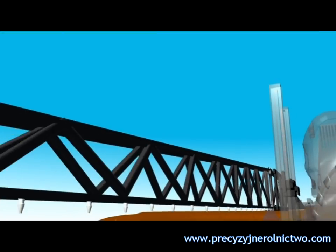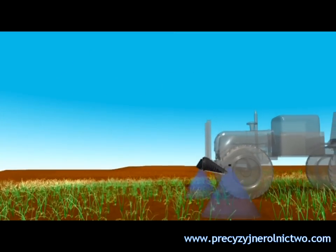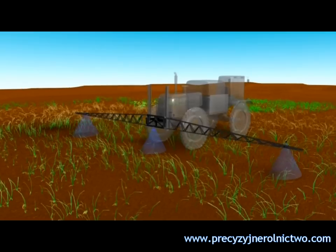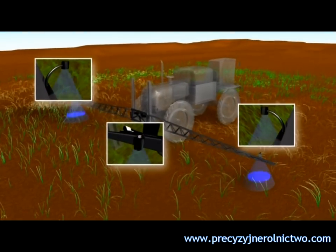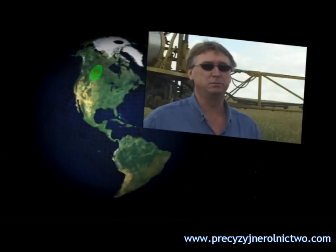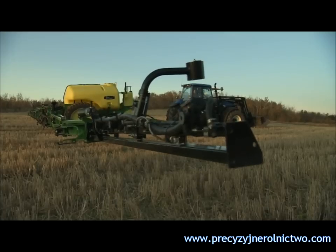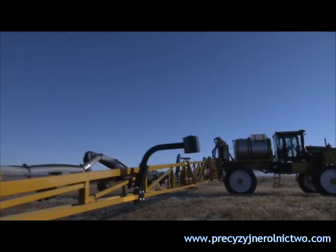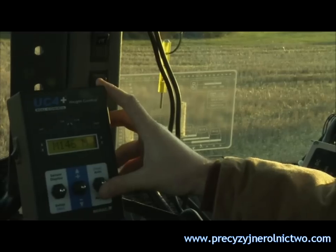The UC4 Plus and UC5 systems ensure the most accurate spray pattern possible. Both systems use NORAC-designed ultrasonic sensors mounted on the left, right, and center sections of the boom. You get your booms folded out, you just hit your auto button, the way you go — your booms come down to their preset position all by themselves. These sensors systematically monitor and maintain a constant preset height above the crop, or above the ground, no matter what the terrain.